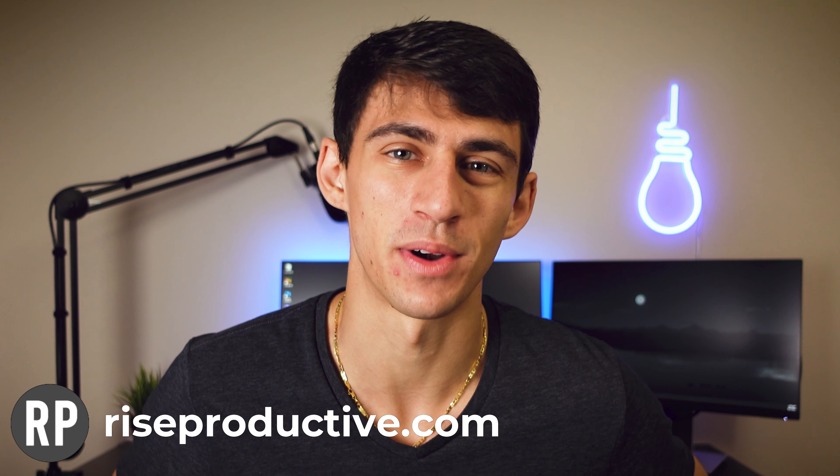So with that being said, thank you guys so much for watching this video. I know it was different than previous ones. As always, if you want to check out my Notion templates, go to riseproductive.com/notion-templates and I'll help you out there. Thank you so much for watching, and I will see you in the next one.